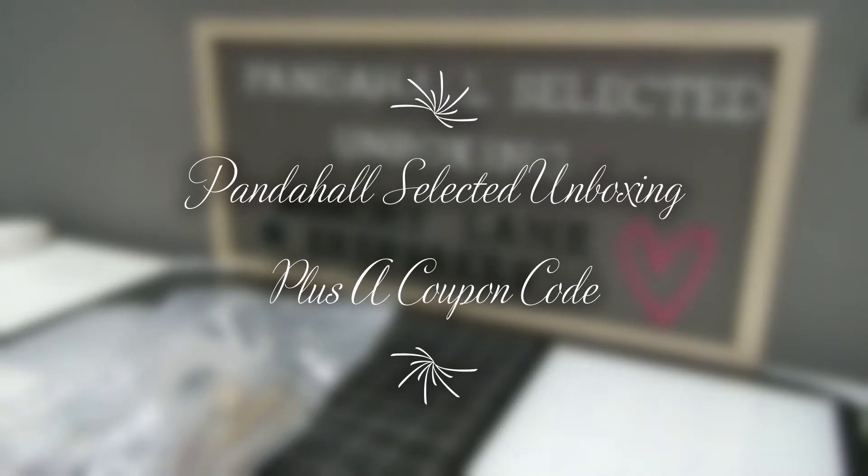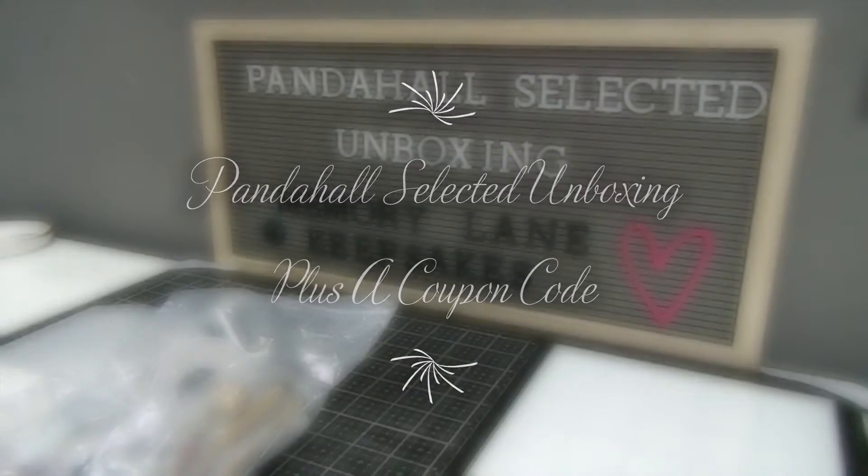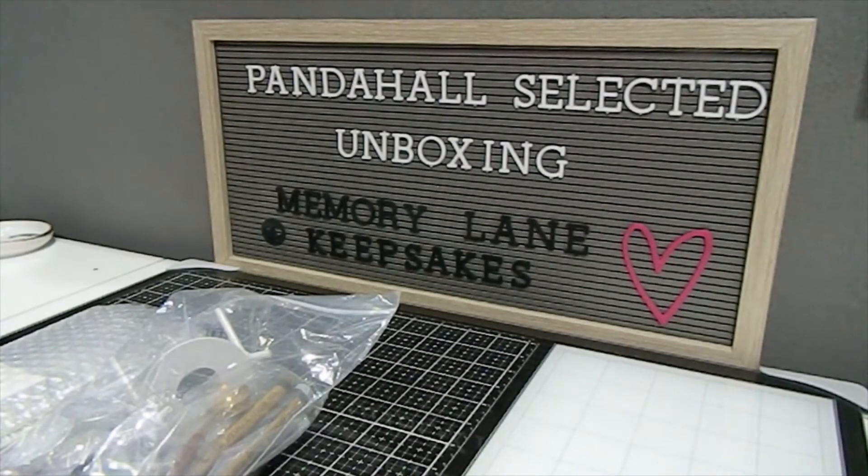Hi everyone, this is Tonya here with Memory Lane Keepsakes and welcome back to my channel. I'm so glad you clicked on this video today. I hope everyone is having a fabulous day. I want to welcome you here to my channel, especially if this is your first time — I hope you choose to stick around and subscribe by the end of this video if you enjoy the content.